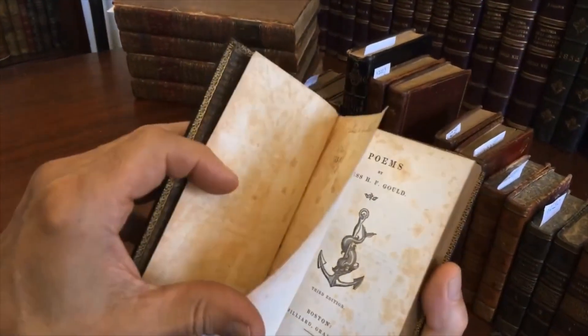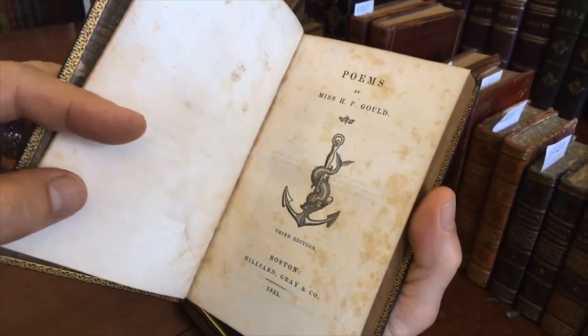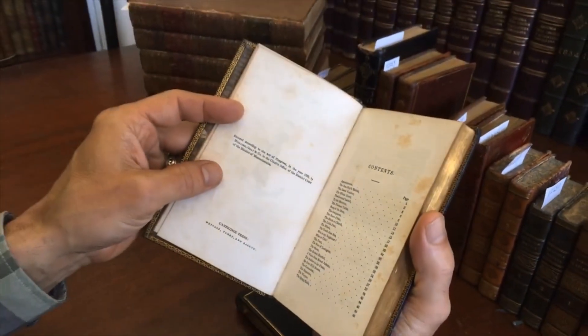Here's the title page — the half title is right here. Here's the title page: 1835, Boston, female author.